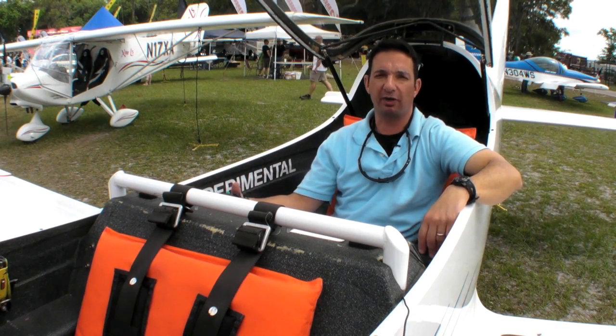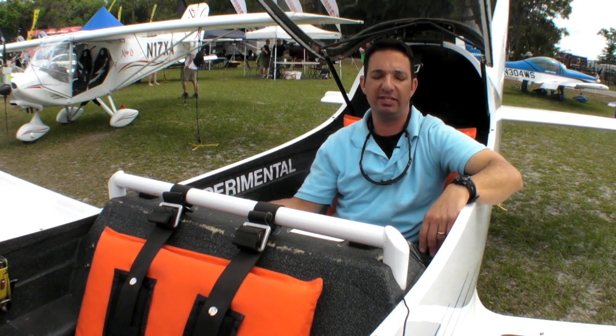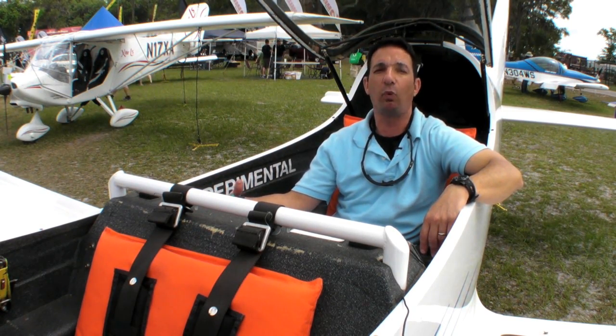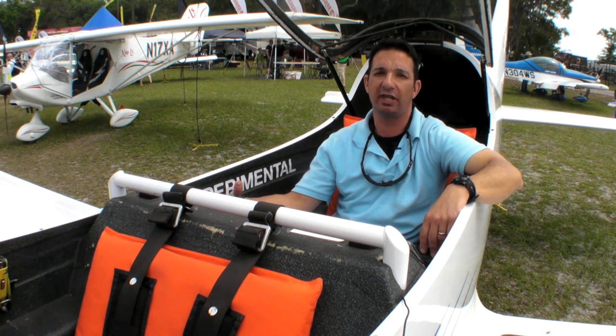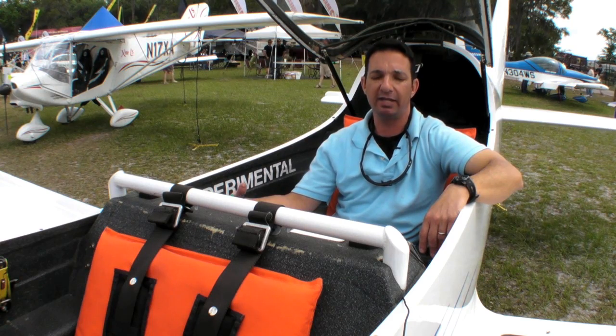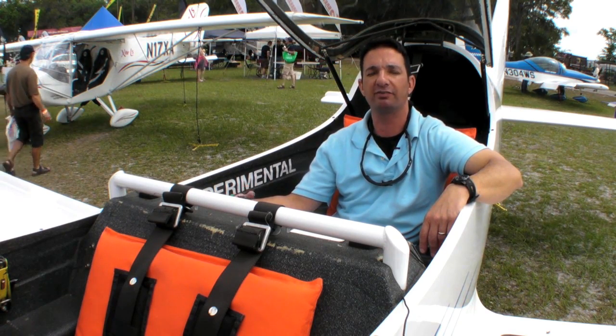I'm Larry Anglissano reporting for AvWeb, sitting in the aft seat of the MySky MS-1 LSA, one of the only tandem seated composite LSAs on the market. Here's Ashlyn Leighton for more information on this interesting airplane.